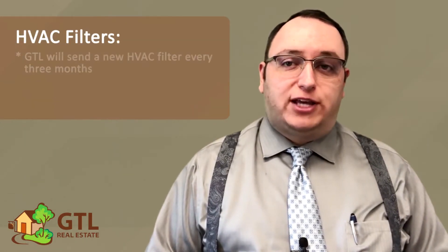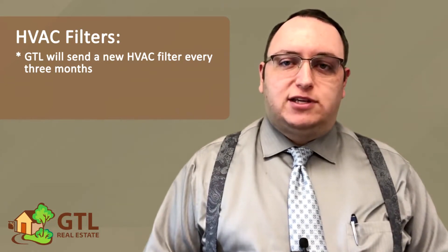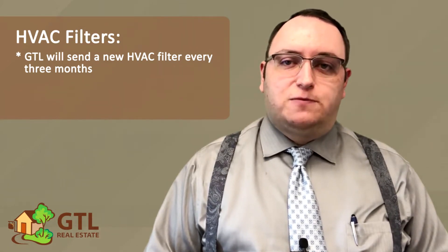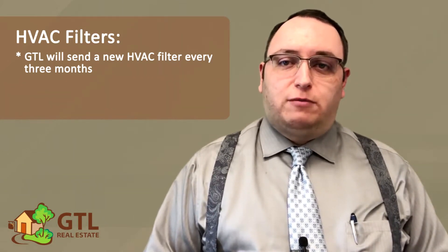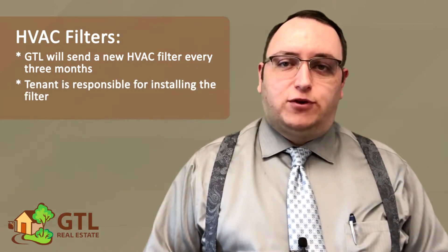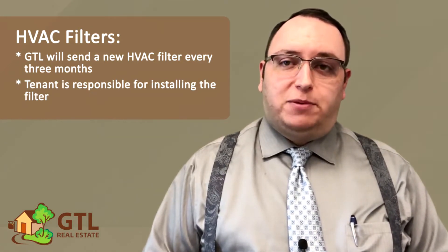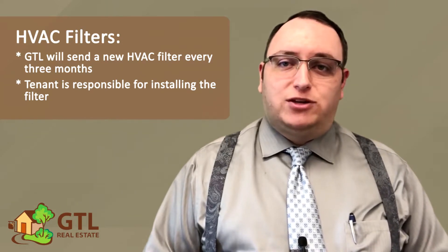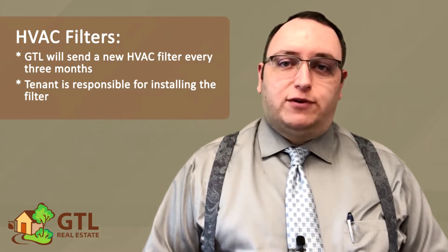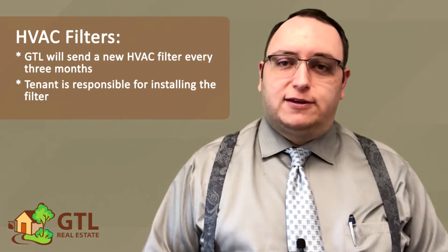Next, the lease talks about HVAC filters. As part of your resident benefits package in the lease, we send you a new HVAC filter about every three months. If you don't get any of these deliveries, please let us know. When you get the filter, remember that it is still your responsibility to install it in the system. Usually you can find the filter access either in an attic, a hallway closet, the garage, or the crawl space. Failure to replace this filter can result in you being charged additional fees and damages, so remembering to do this is very important.